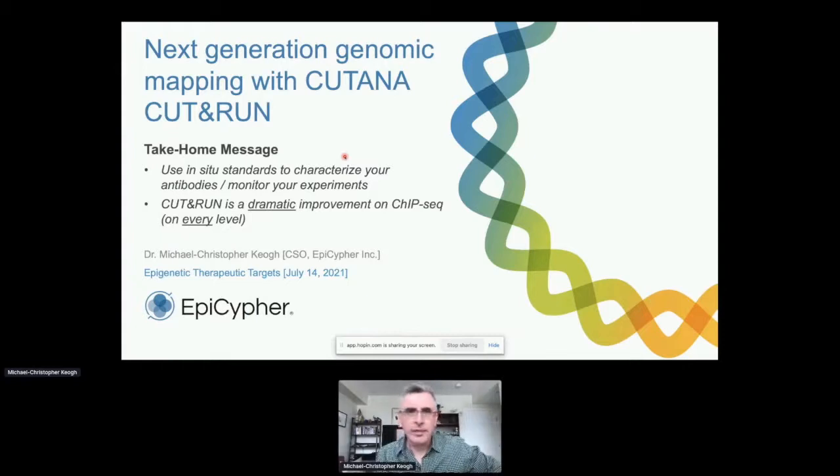Thanks George and thanks Stephanie for keeping us on the straight and narrow and organizing the meeting. It's great to see it working so well in the virtual format.